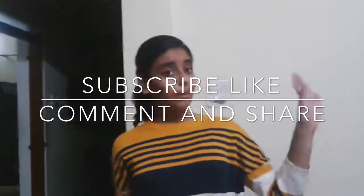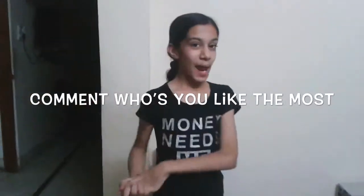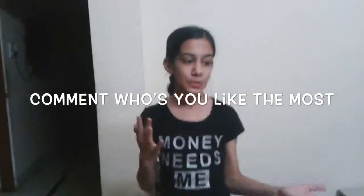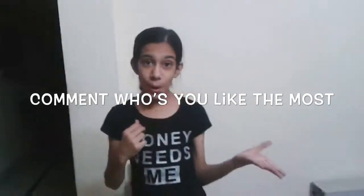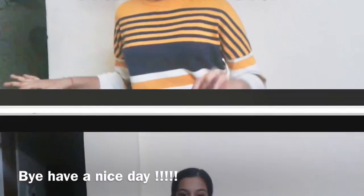Goodbye! Please subscribe to our video, comment, and please share. Thanks for watching — please subscribe, like, comment, and share. Comment down below whose fidget spinner did you like the most: Khushi's, which is the colorful one, or mine, which is the America's flag. Thanks for watching. Bye!